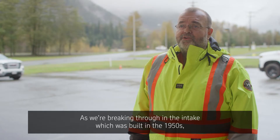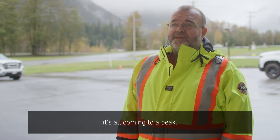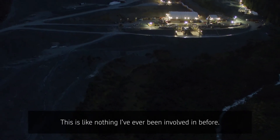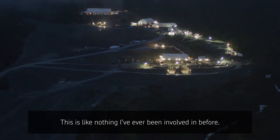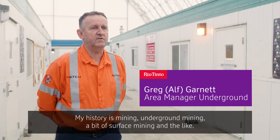As we're breaking through into the intake which was built in the 1950s, it's all coming to a peak and as you can imagine the tensions are running high. This is like nothing I've ever been involved in before. My history is mining, underground mining, a bit of surface mining and the like.